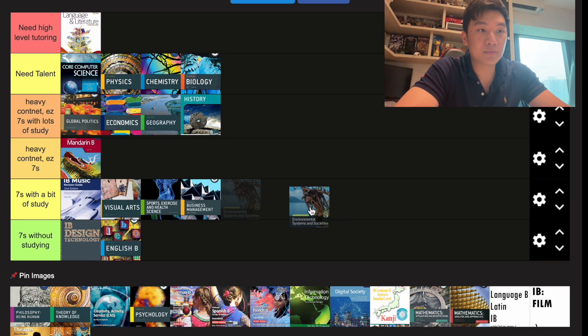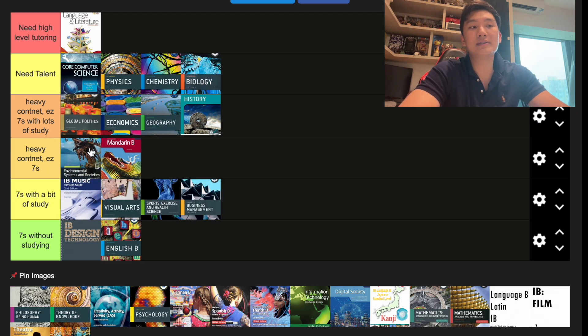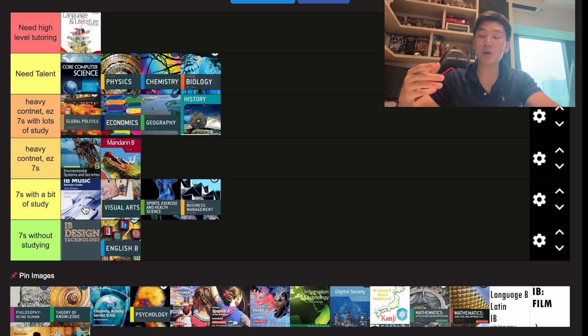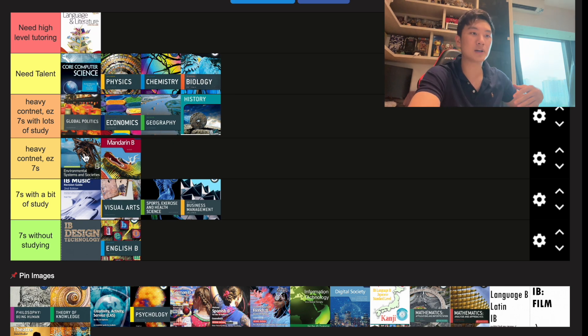Next up we have ESS. I would say it's heavy content with easy sevens. It is not a respected subject — it's kind of like Sports Science, and a lot of students see it as a subject taken by students who don't want to take the actual sciences like CS, Physics, Chem, or Bio. It's a subject where you can easily bullshit your way through, just talking about animals and the environment. There is still a lot of content to memorize, but it is easy sevens.